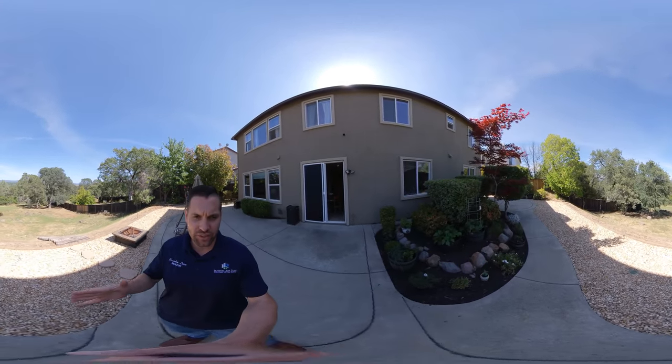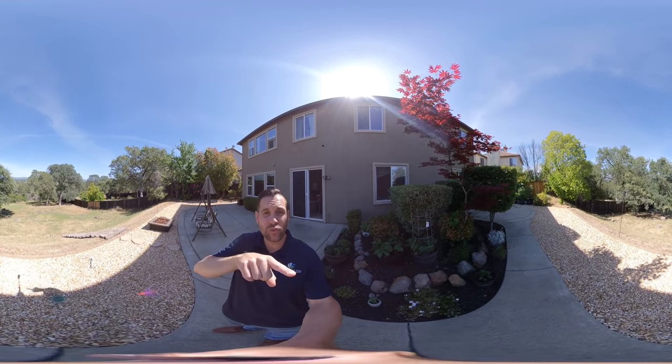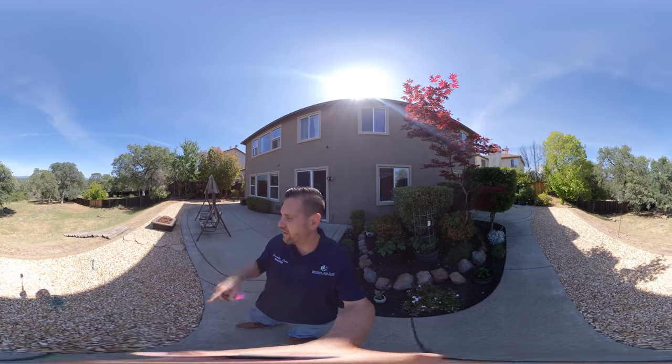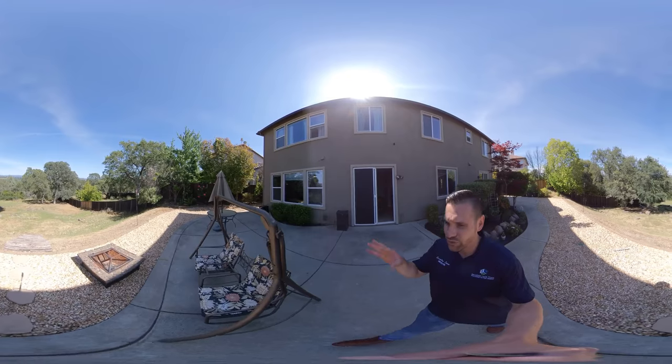This is a Real 360 interactive video. You can take your finger and toggle, just move around the screen. You can move up, you can move down, you can move all around. Feel free to pause it and zoom in.